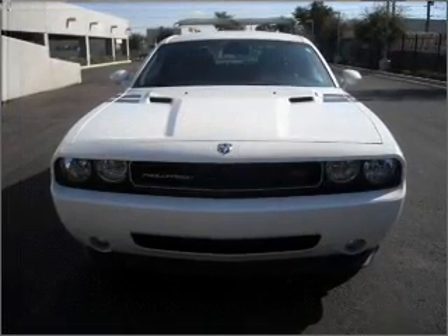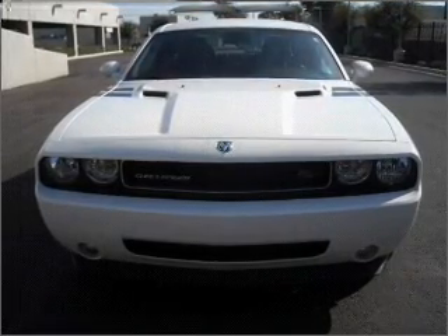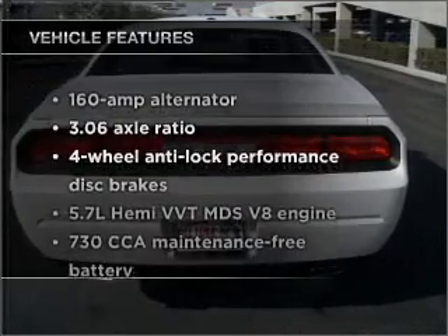A manual transmission gives you more control and a greater driving experience. Premium wheels give a more luxurious look. You will appreciate the safety feature of anti-lock brakes. And with these notable features,